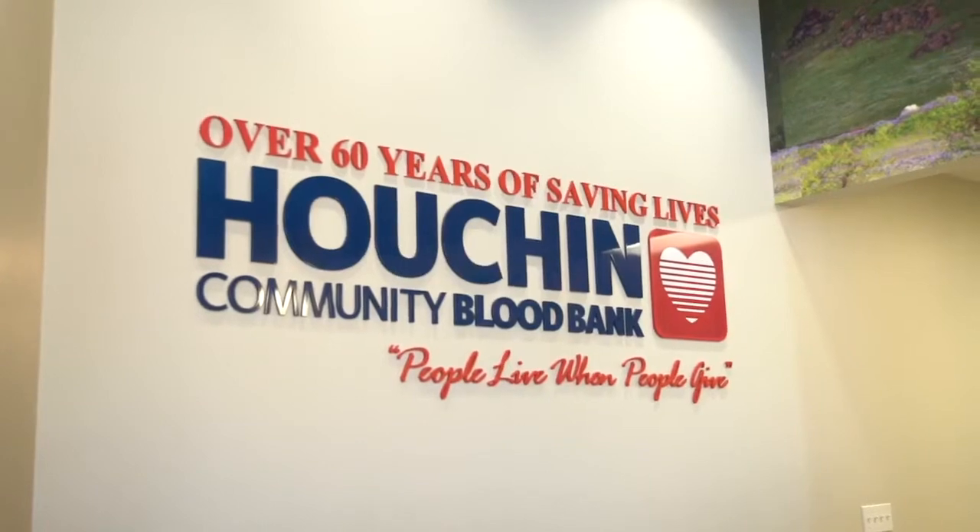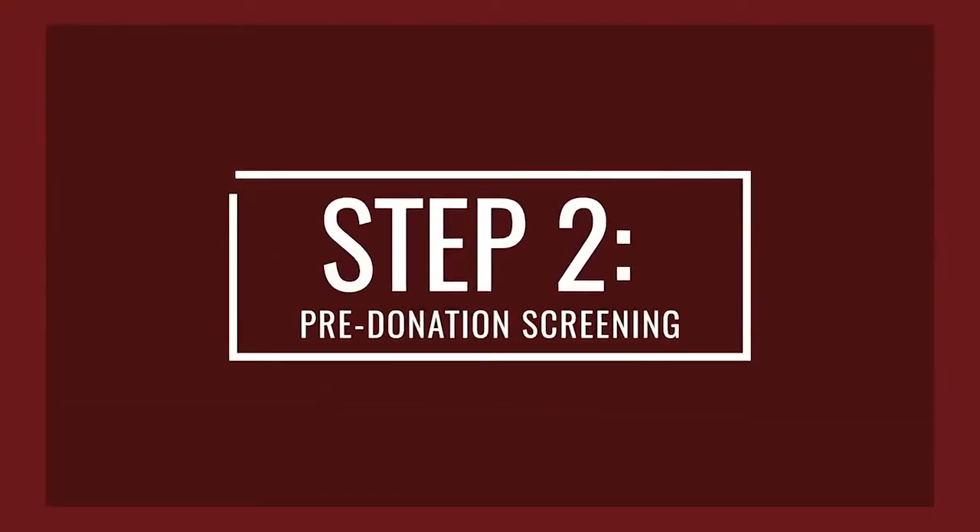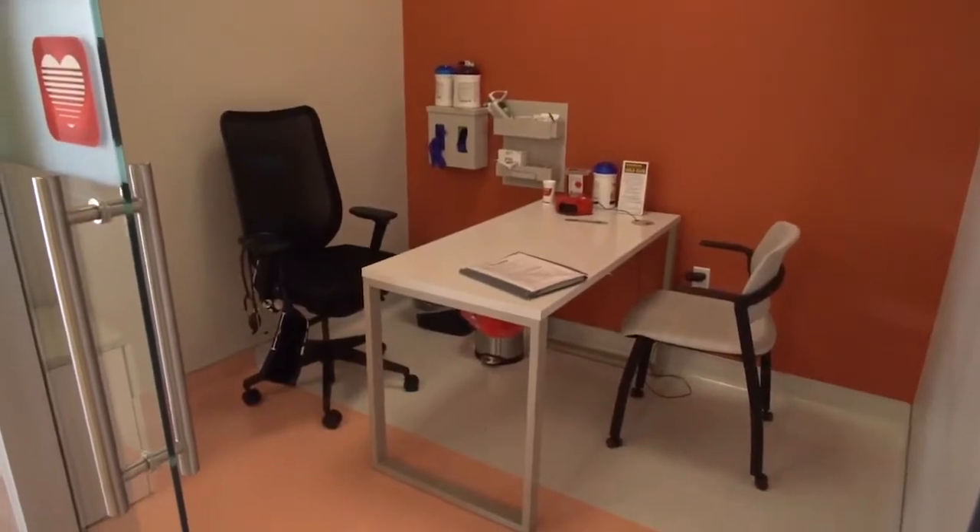They will get basic information about you — where you live, a phone number — and then they will print out the donor history questionnaire. They're going to do some health vitals: they're going to check your blood pressure, your iron levels, your temperature and your pulse, to make sure that you're qualified and healthy enough to donate.